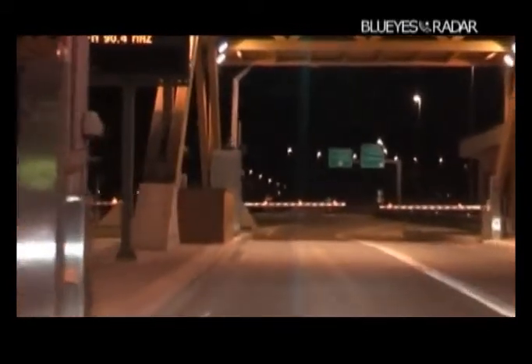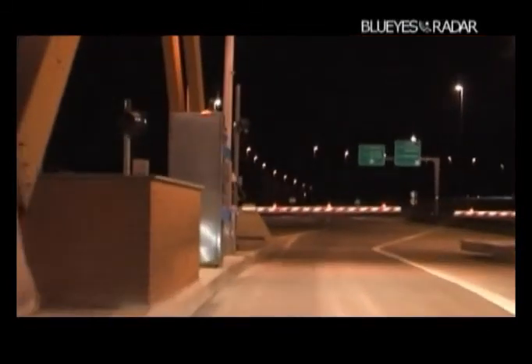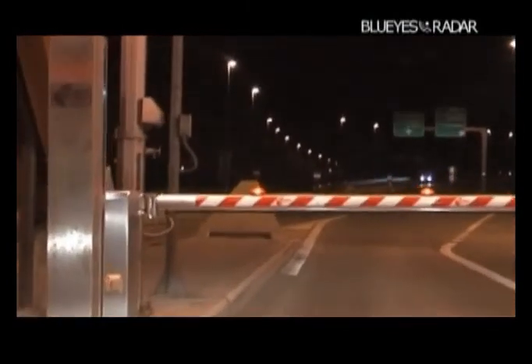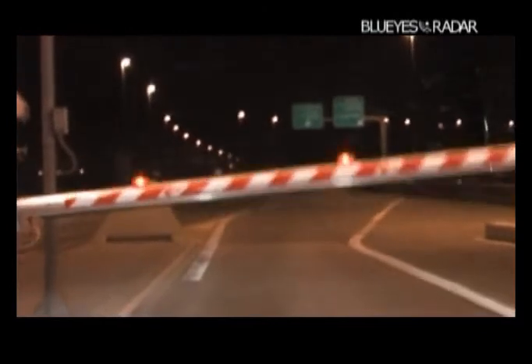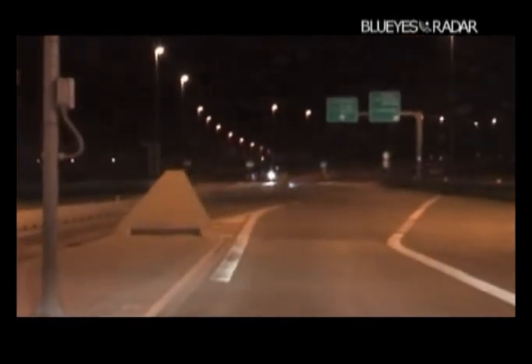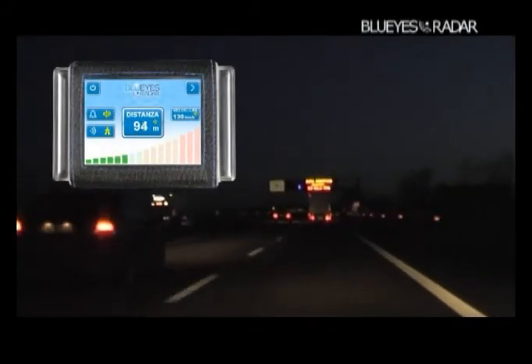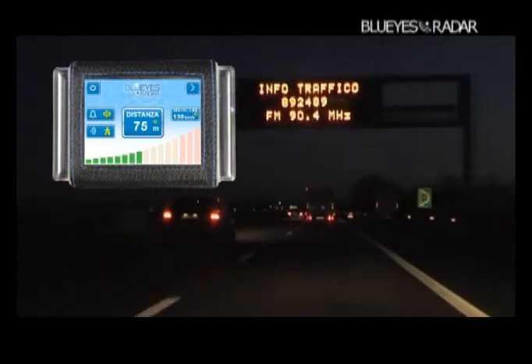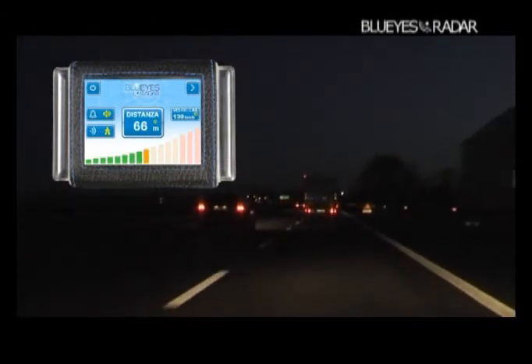When driving at night, dangers increase. It is more difficult to evaluate distances and the risk of sudden drowsiness is always present. But the radar sees the vehicle we are approaching with no difficulty.